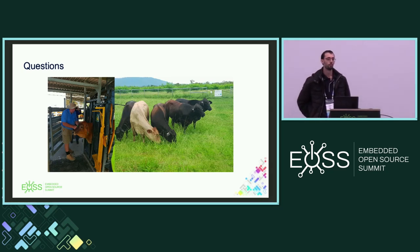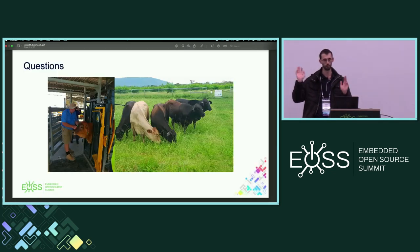Q: Are you using upstream Zephyr or the Nordic SDK? A: The main base is upstream Zephyr. For each release we have our own branch with bug fixes and functionality that hasn't gone upstream for whatever reason, but the base is standard Zephyr.